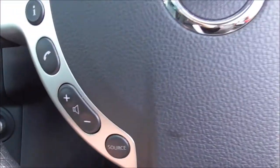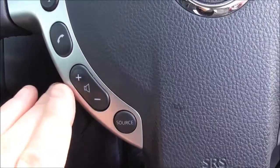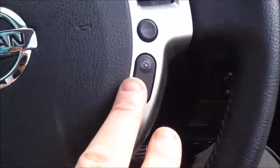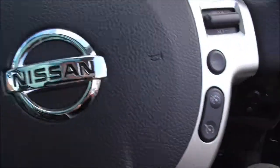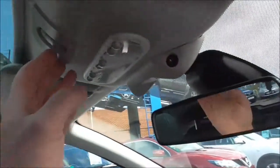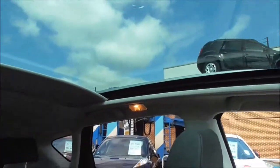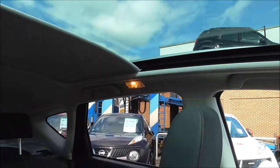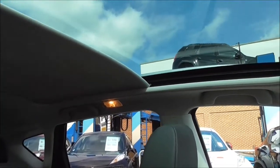Coming across to your steering wheel, you'll see features where you have your volume control for your audio system and telephone answering. On the right side you'll have your speed limiter and cruise control. One more feature with the vehicle is you do have a panoramic glass sunroof — it's a nice easy option, very nice to use indeed.